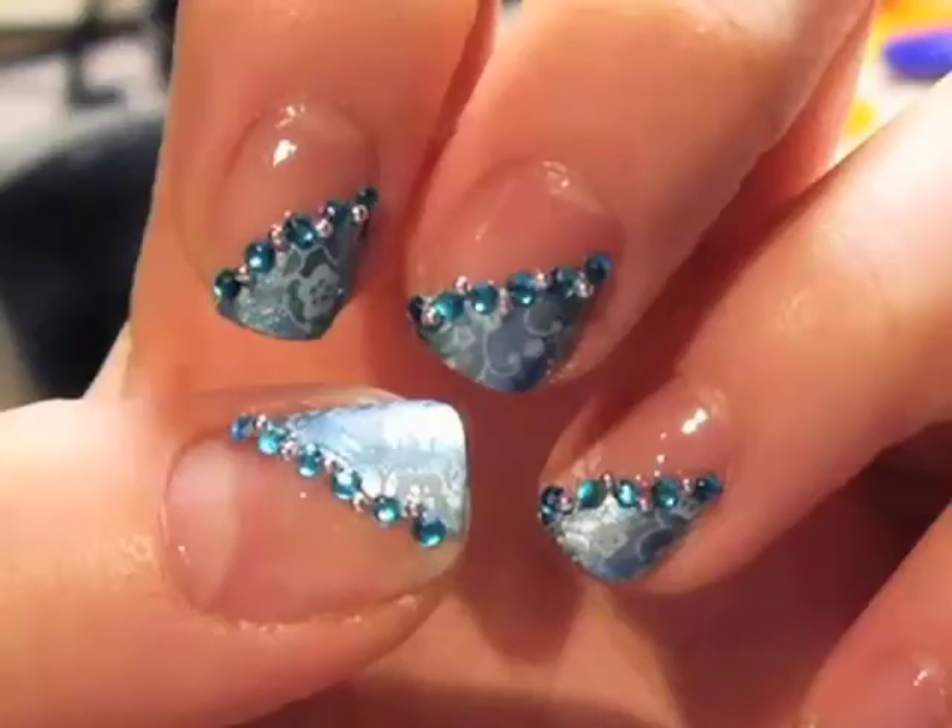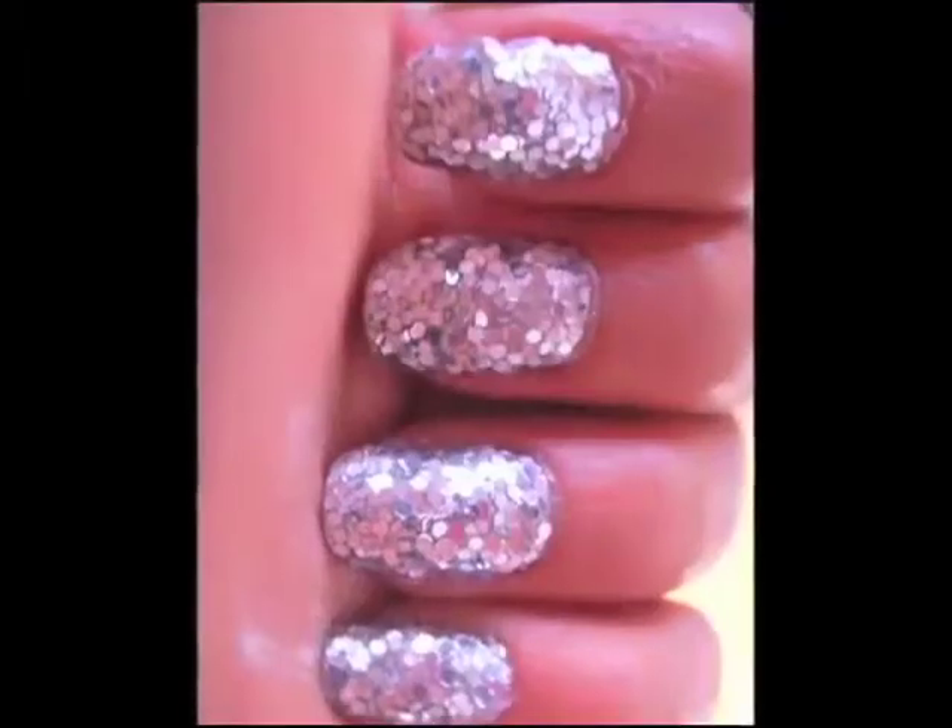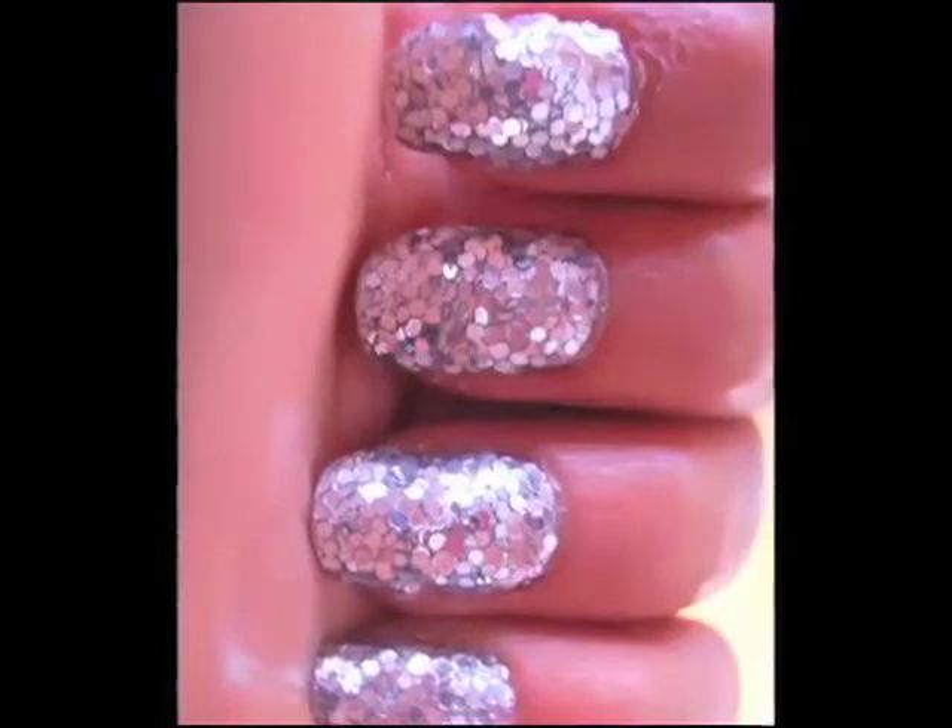I feel like I'm like Willy Wonka, but the chocolate factory is like the nail factory, and there's all this fun glitter and polish and amazing things that I get to play with. But when you start to see yourself become successful, you're like, oh my God, the blood, sweat, and tears — it's working, you know?